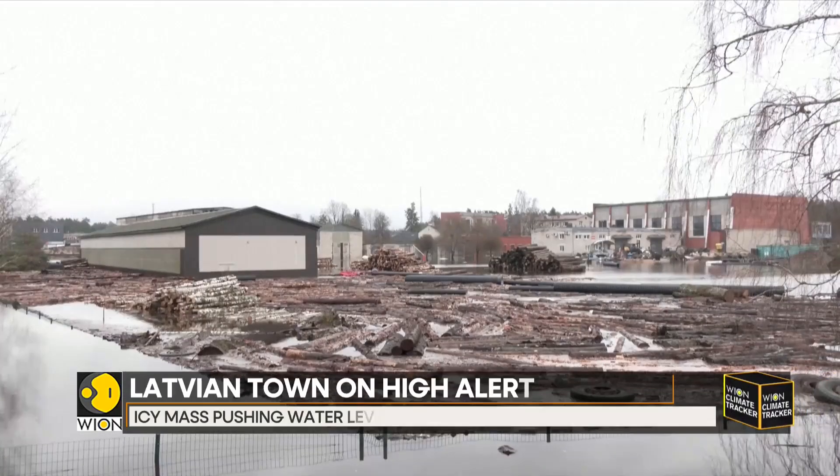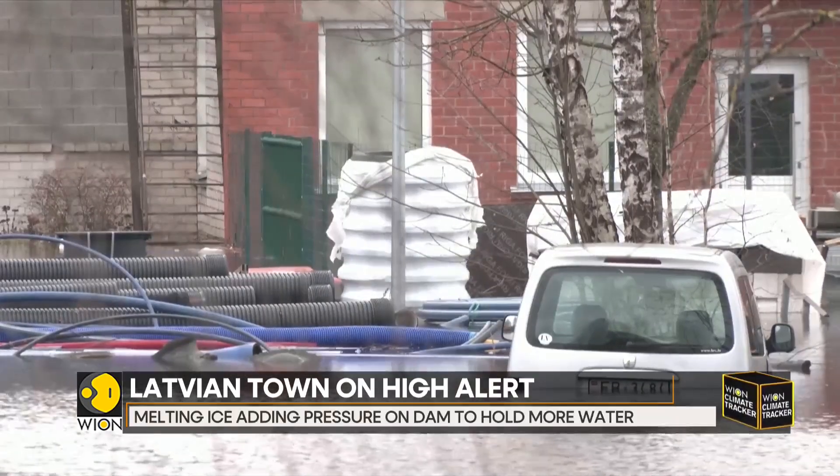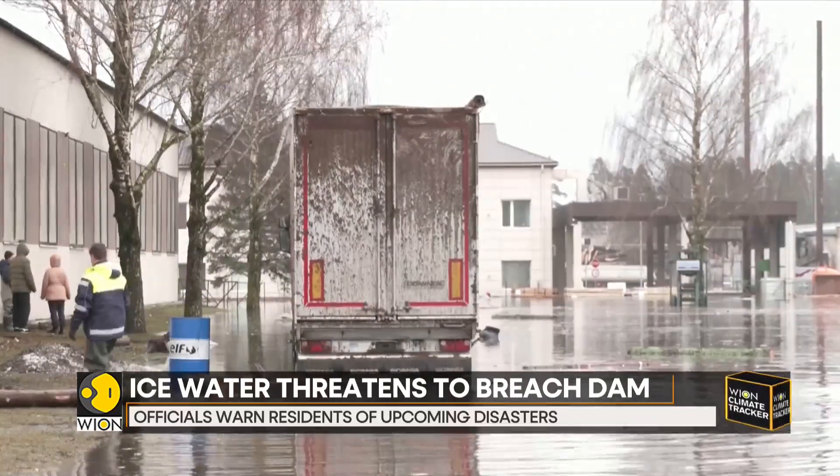Some outlying areas upstream of the town have already flooded, as they are not protected by the dam. Authorities have advised residents to evacuate as early as they can. A shelter has also been opened in a local school for evacuated residents.